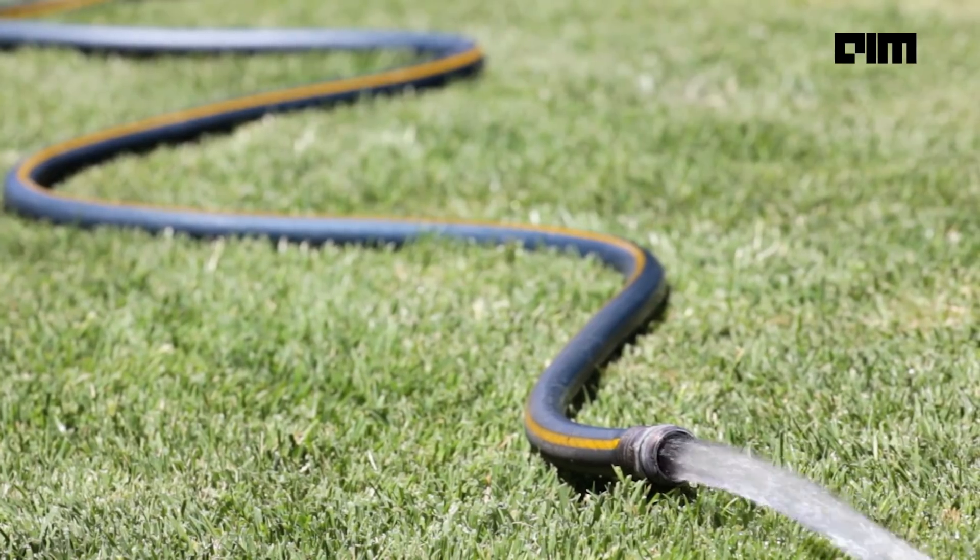Coming back — do you know what a garden hose looks like? Here's a picture. This is exactly what is stored underwater, wrapped in copper casing that carries electricity across the line to keep the data moving. Now imagine you sent a meme to your friend on WhatsApp — how does it reach the other person? Here's the science behind it.